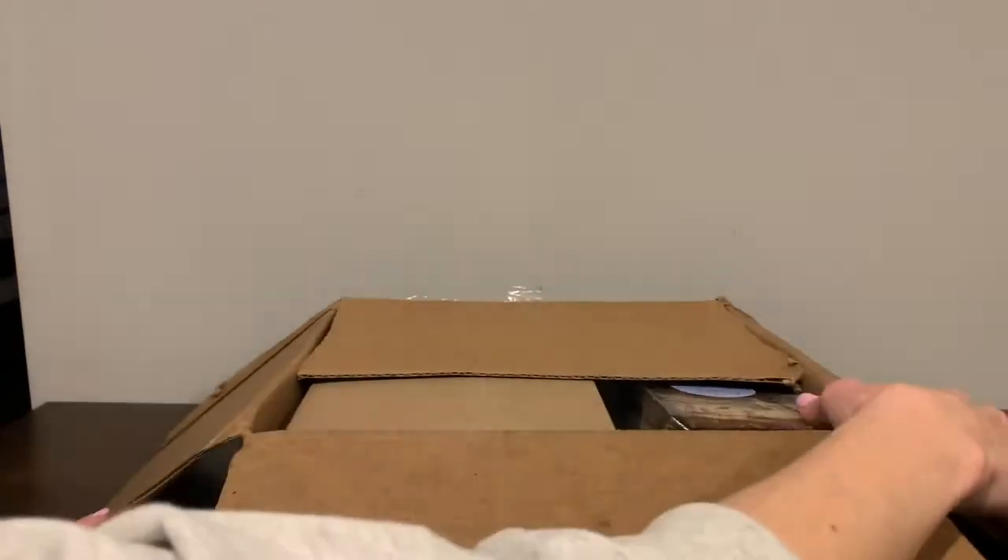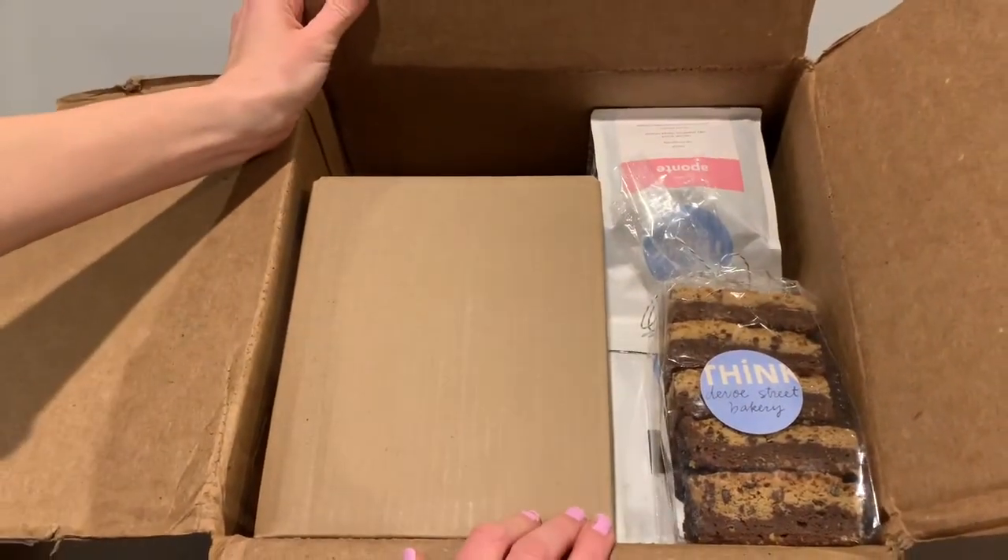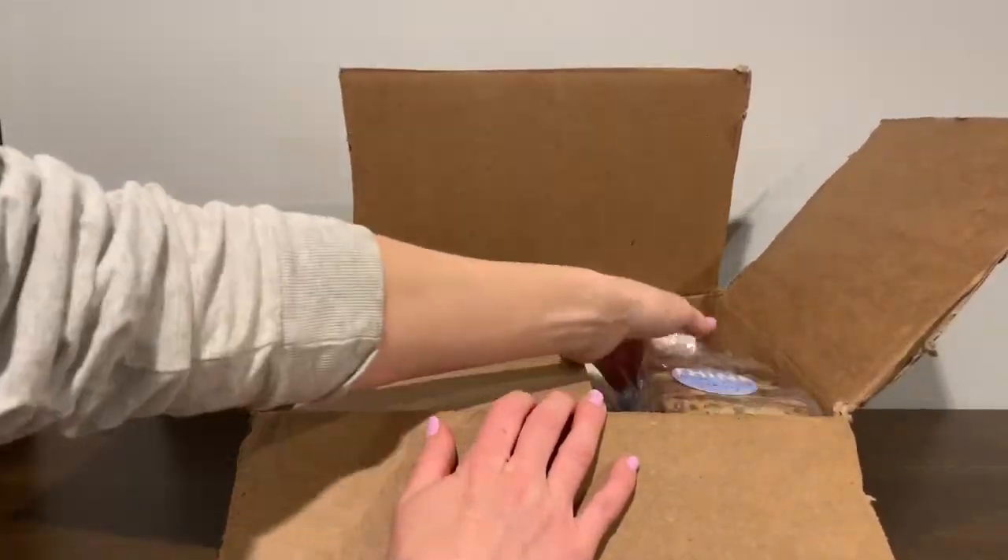Okay, so the box is just a plain brown box that it was delivered in. And opening it up, there's some goodies in here — some of the baked goods.